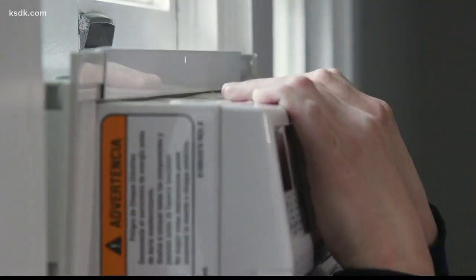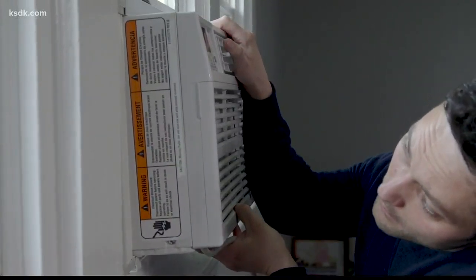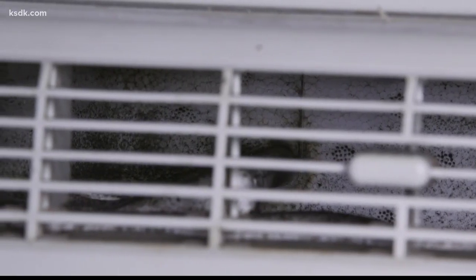Consumer Reports says make sure you install your A.C. properly. Make sure it's slightly tilted to the outside. That way any condensation or rainwater won't end up on the inside, which could also cause a mold problem.